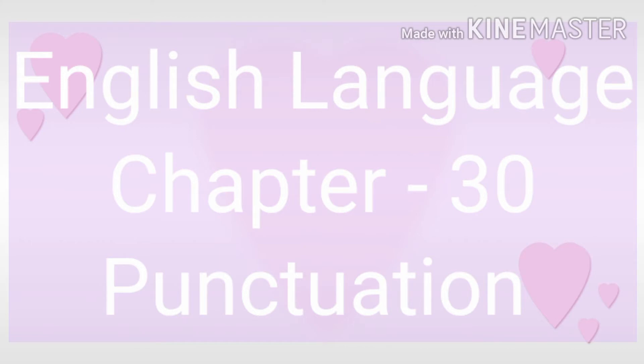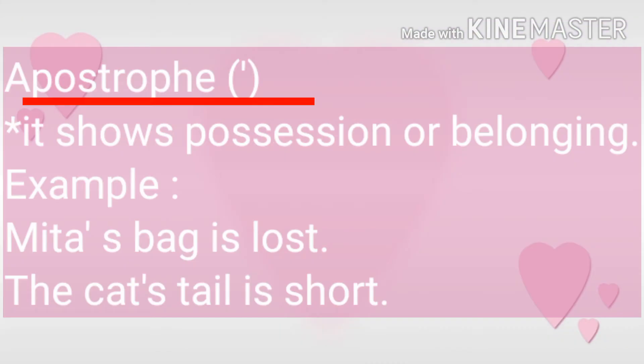We were doing comma, full stop, question mark, exclamation sign. Today we will start with apostrophe. It shows possession or belongingness. For example, Meeta's bag is lost. Whose bag is lost? Meeta's. To show possession we have put apostrophe and with apostrophe we have written S.